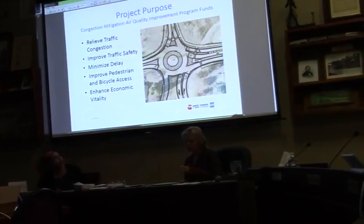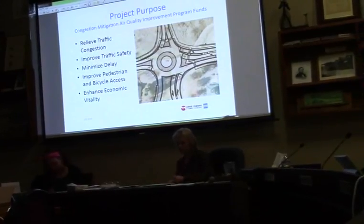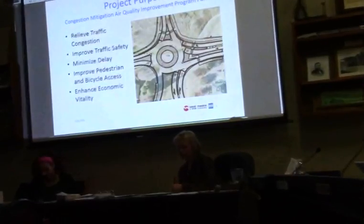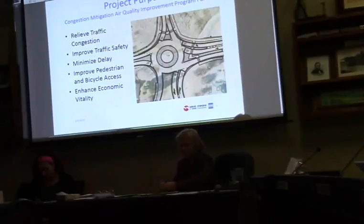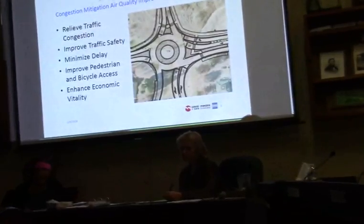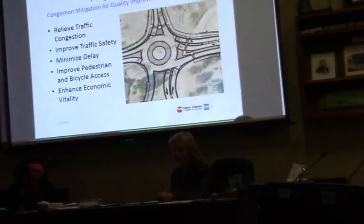The purpose of the project is to relieve traffic congestion. This particular project has an existing level of service B, which raises up to level of service A. Level of service ranges from A through F, and A is much better. The project also aims to improve traffic safety, which is inherent in a roundabout because there are a lot fewer conflict points. It also minimizes delay.